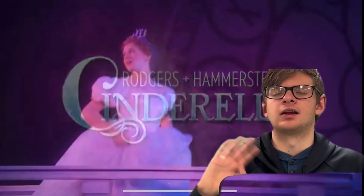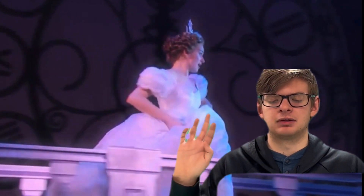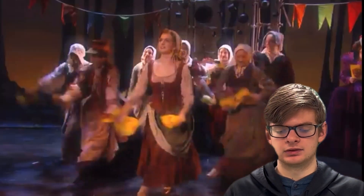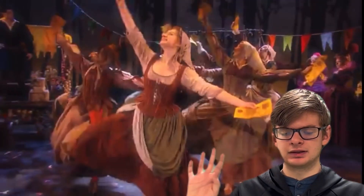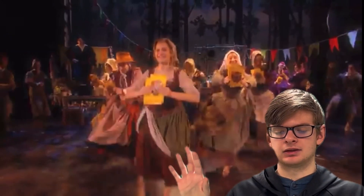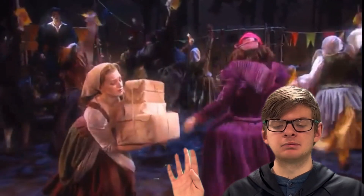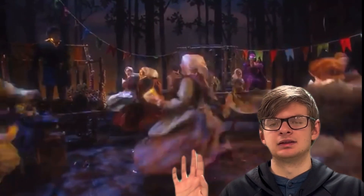Hello and welcome back to another episode of Commerce Corner Critic, where we talk about a movie each and every week. Today, I'm going to talk about the musical, Rodgers and Hammerstein's Cinderella. I got a chance to go to the musical and I really enjoyed it. I found the stepsisters to be hilarious. I thought Cinderella and Prince Christopher had some great duets together. I would recommend you watch the musical this weekend. Thanks for tuning in, and I'll see you guys next week.